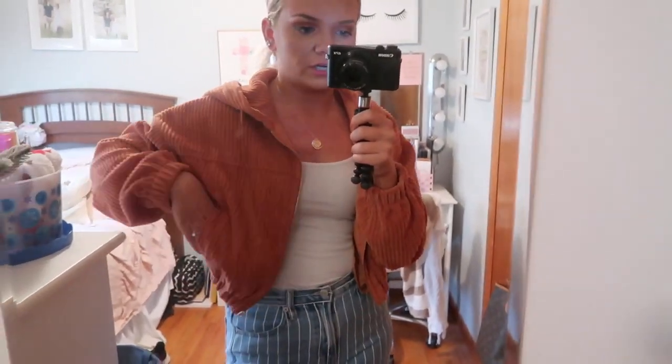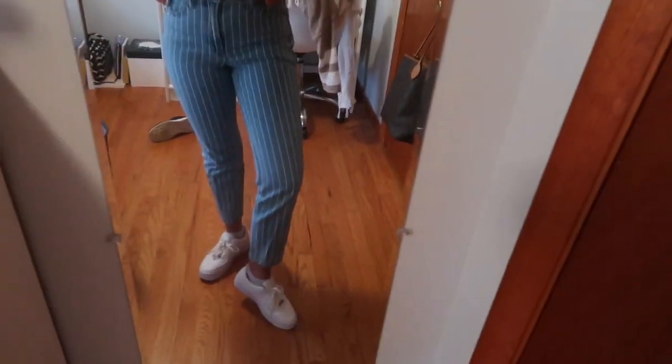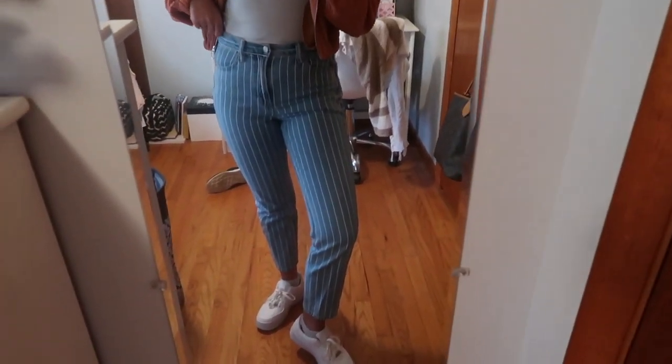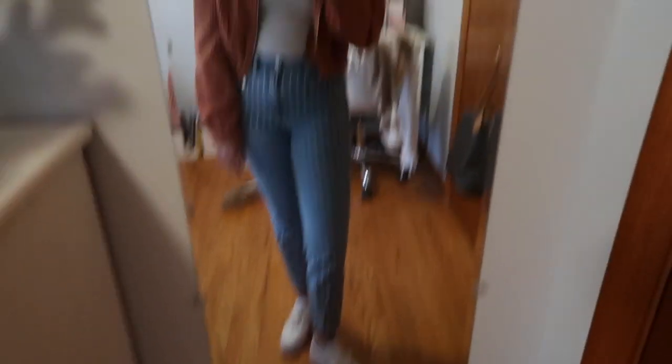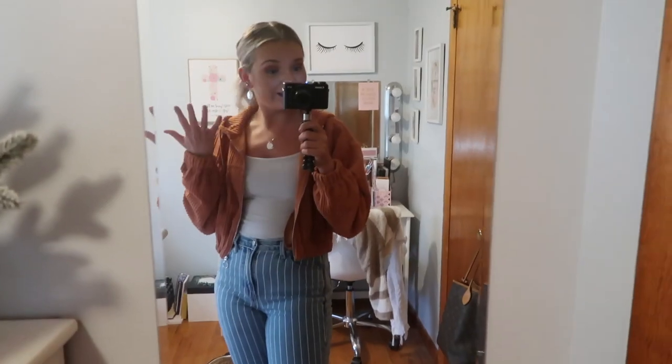I don't know how I feel about this outfit — it is not my style at all. But everyone at my work dresses super casual and I look super dressed up, so this was my attempted casual outfit. This is just a white cami. This jacket keeps laying really weird. This is from Saved by Grace Boutique, which is an online boutique — you can follow them on Instagram and shop there. These jeans are American Eagle, they just have white stripes. And then these are the platform Air Force Ones. I'm obsessed with these.